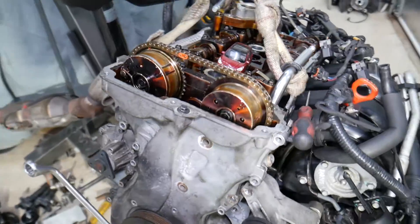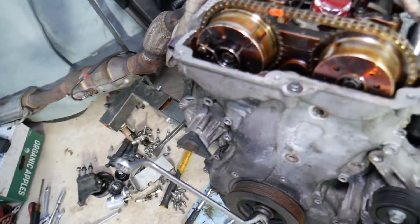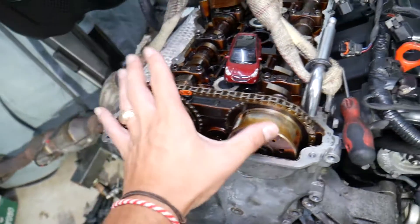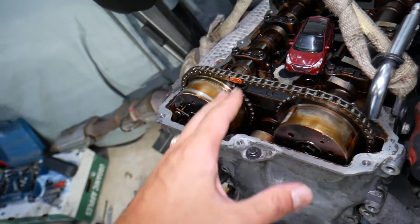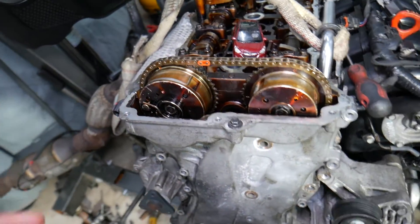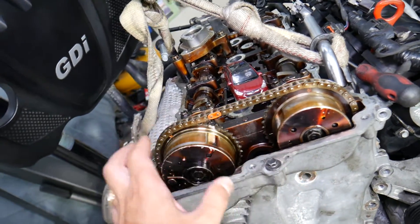We have an engine here, and we also have a separate video that explains how to verify if the timing has jumped on a Hyundai Tucson — it will teach you how to check it. Now, if the timing chain jumps one tooth on either of the camshafts, it's going to affect your engine.